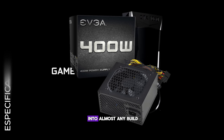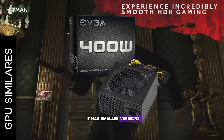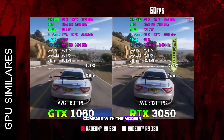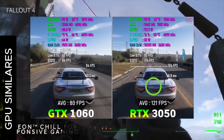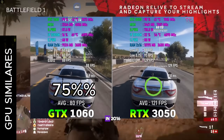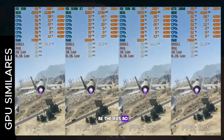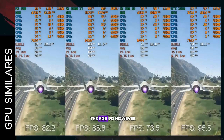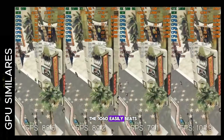This card can fit into almost any build because of its low consumption and the fact that it has smaller versions. Compared with the modern RTX 3050, you can get about 75% of its performance — not bad at all considering its price and that it was released in 2016. Similar graphics cards would be the RX 580, the RX 5500 XT, and the RX 590. However, in games like GTA the 1060 easily beats all of them.